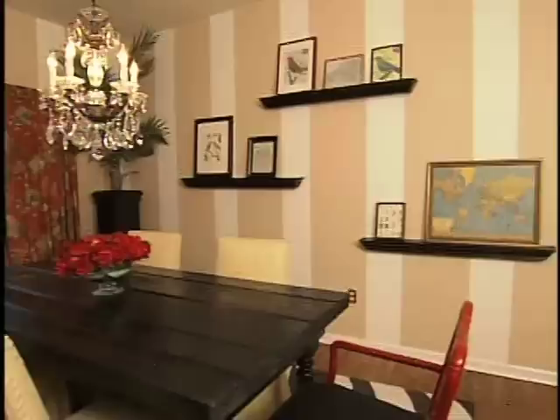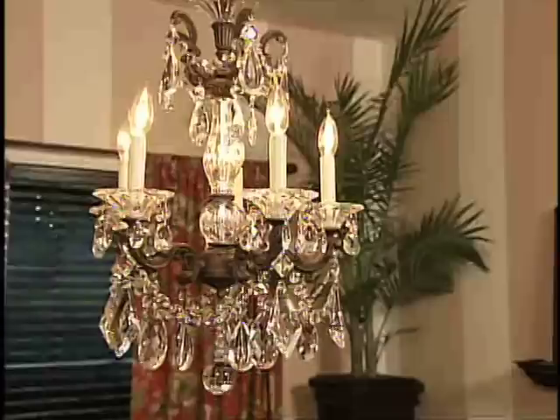Oh my God! Wow, it looks really good! I love it! This was where we spent a big part of our budget — $1,200. But it was a splurge that was worth it.